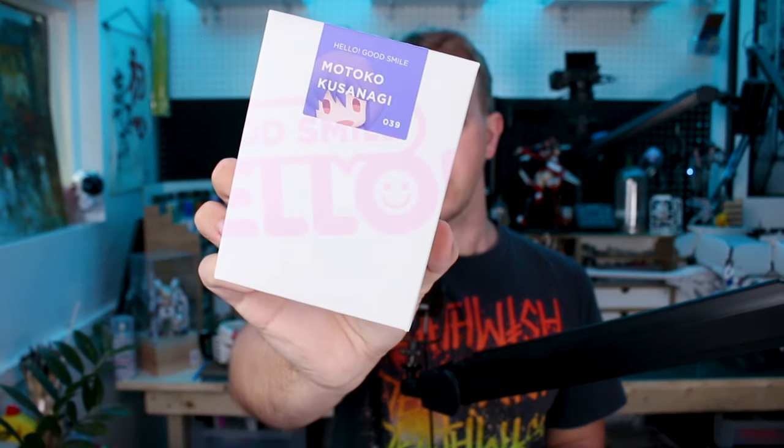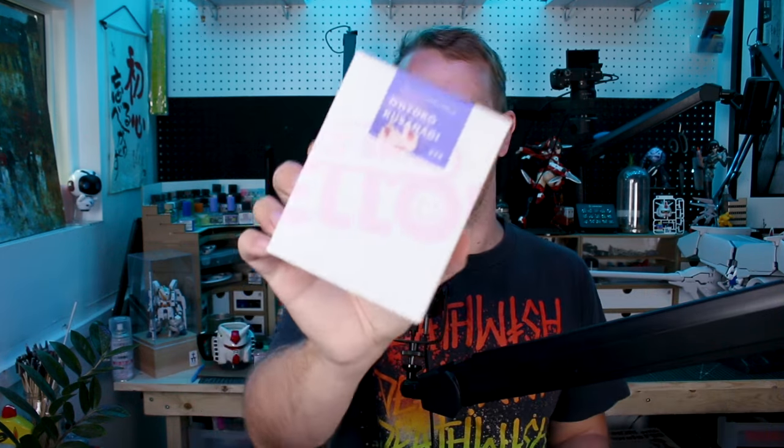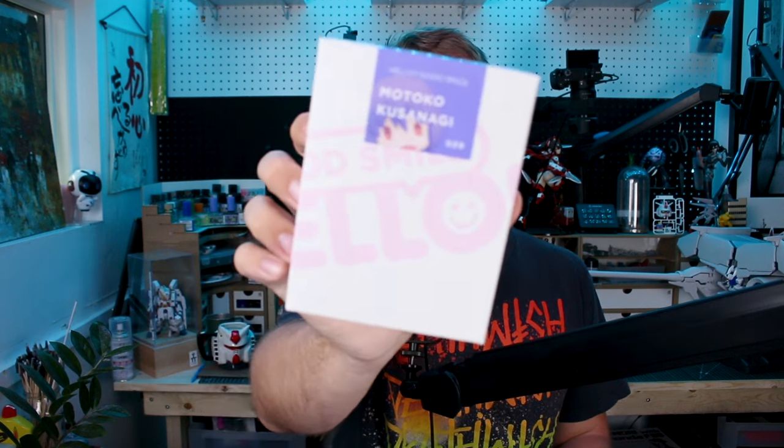We also have the Motoko Kusanagi from Ghost in the Shell: Stand Alone Complex in the Hello Good Smile line. I know there are a lot of mixed feelings from you guys on that line, but I really enjoy it — they're really nice, cool, cute little figures of your favorite anime characters. The line does seem to be stalling out though, and I'm not sure how many more are on the way, but hopefully they'll continue.